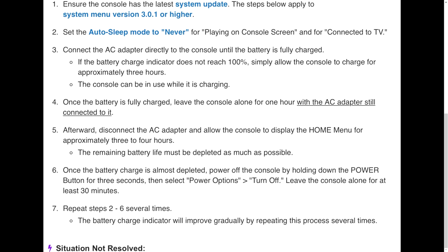Once the battery is fully charged, leave the console alone for one additional hour with the AC adapter still connected. Afterward, disconnect the AC adapter and allow the console to display the home menu for approximately three to four hours — you're essentially draining the battery. The remaining battery life must be depleted as much as possible. Once the battery charge is almost depleted, power off the console by holding down the power button for three seconds, then select Power Options > Turn Off.